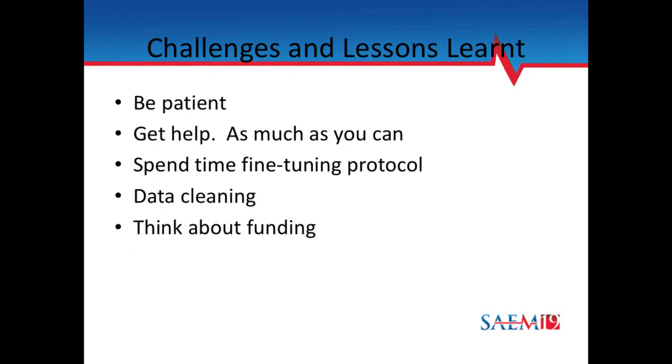One thing we did reasonably well was the training video. We had an institution create a training video available to all participating institutions covering what images we want, what views, and how to save them. It beats a study manual sitting on a shelf collecting dust — nobody reads a study manual, but a training video people can look at and refresh as needed. It's very helpful for being uniform in data collection. We're ER doctors who like instant gratification, but in doing research you have to be patient. Another message: get help as much as you can — beg, borrow, and steal. You can never get too much help. Spend time fine-tuning your protocol up front and it will spare you a lot of grief and review criticism when you submit to journals.